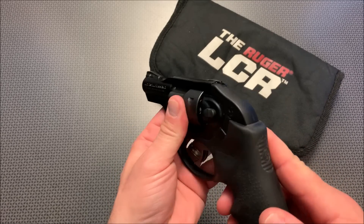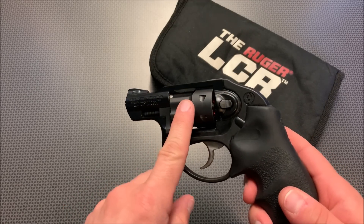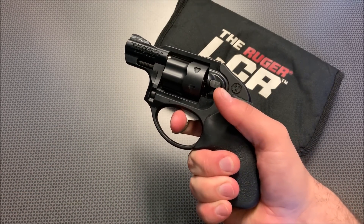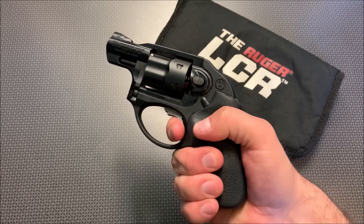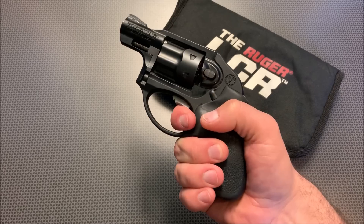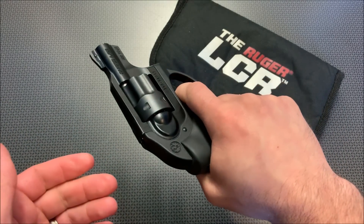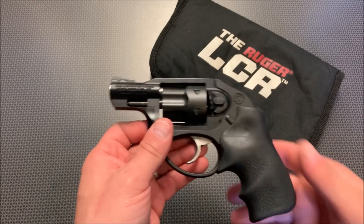Now that I've got this loaded up with dummy rounds or snap caps, we can take a look at the trigger pull. On this particular rimfire version, you do want to put snap caps in there. What you guys have is a little bit heavier trigger pull than some other Smiths I've tried, but it is fairly smooth. It hits a point where it kind of overcomes a cam wall and then it breaks, and the lockup has a little bit of slop in there. But again, it's a .22 mag kind of personal defense up-close pistol, and the lockup is reasonable for what it is.